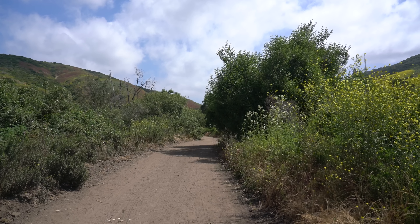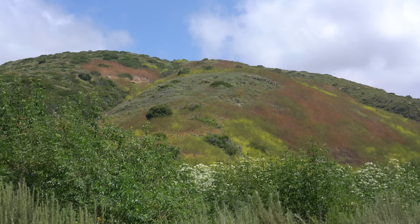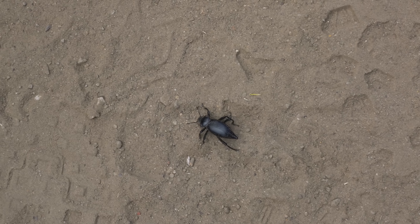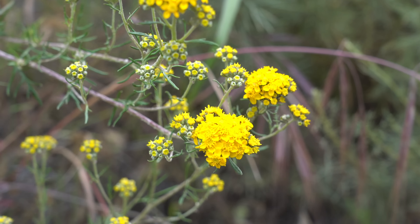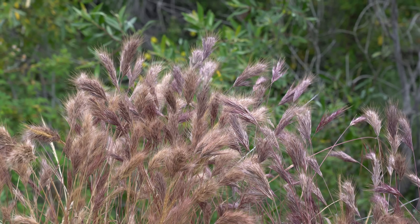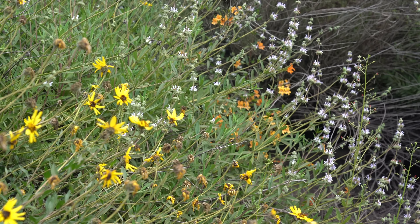I wanted to explore the park on foot, so I picked the El Morrow Loop Trail which goes through a canyon up to a ridge line and gets some great views at the end. The trail was surprisingly quiet on a Sunday morning in the spring and it had lots of great flowers to see from all the rain we had in 2019.